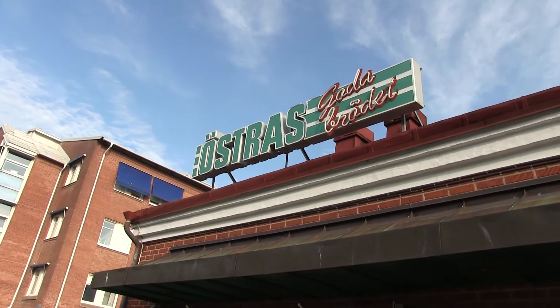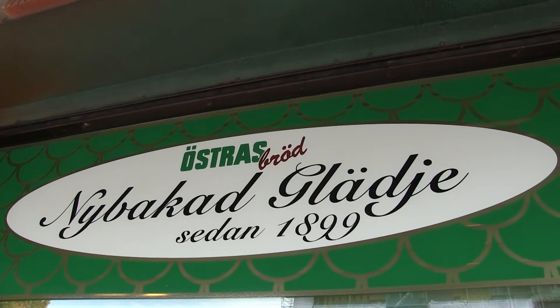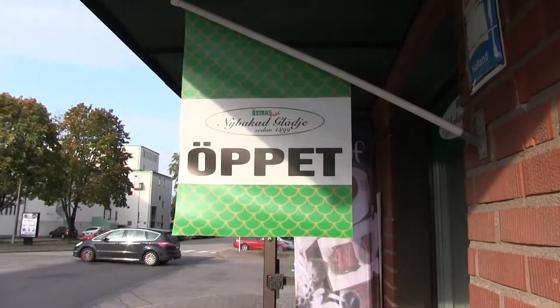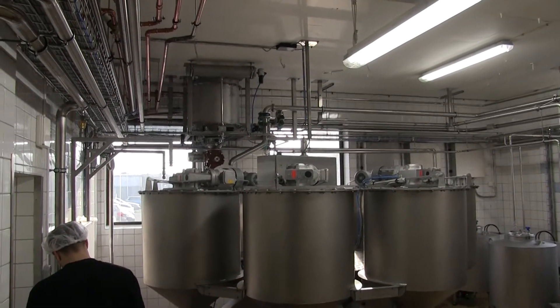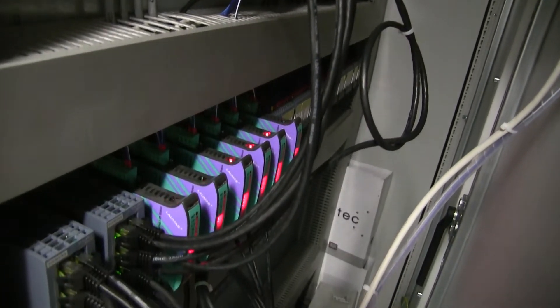The Swedish bakery Östrasbröd in Halmstad has been baking bread since 1899. But just because you have long traditions doesn't mean that you can't use new technology. The bakery's brand new baking machine has a state-of-the-art controlling system built on Siemens controls and wireless technology from HMS Industrial Networks.